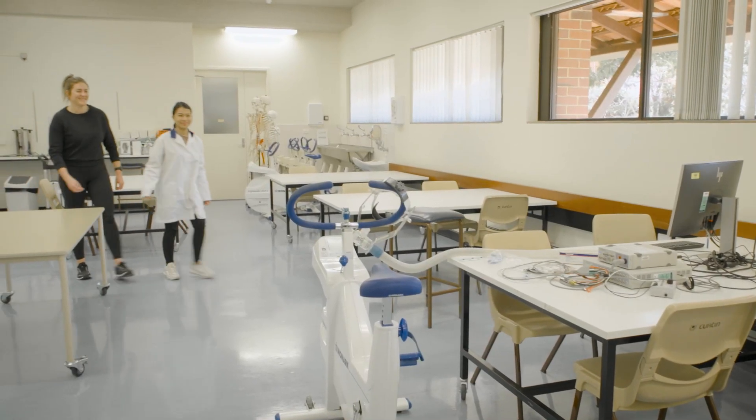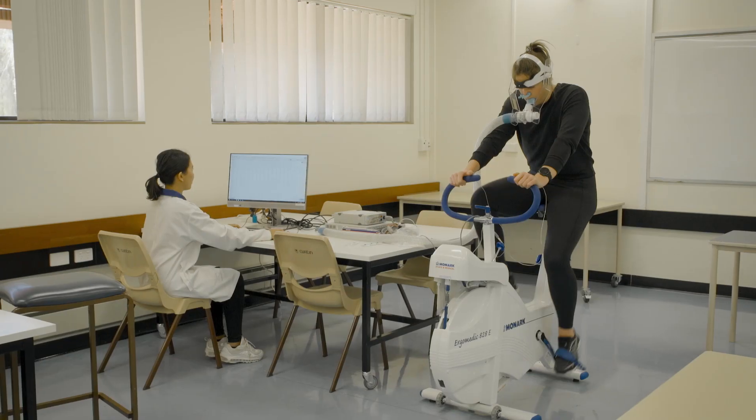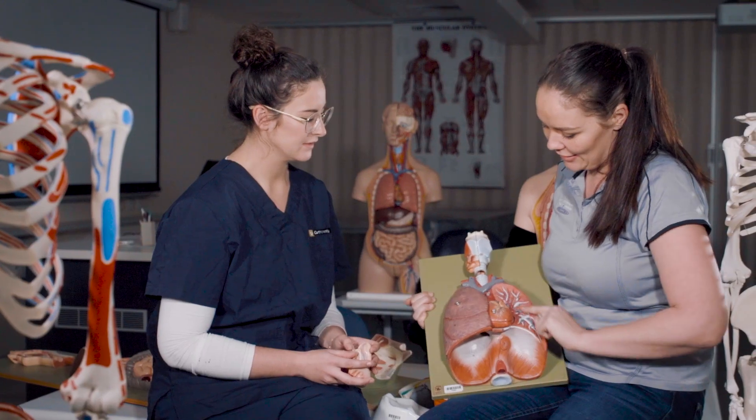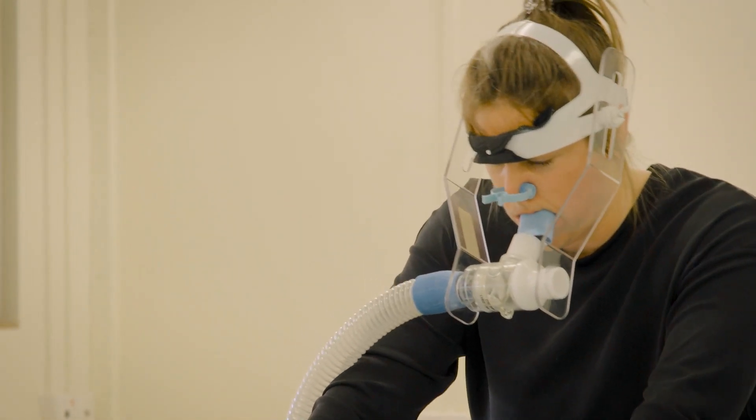In the human biomedicine major, our students are attracted to the field of human pathology that tends to affect organs like the cardiovascular system, respiratory system, sleep and weight disorders, and the nervous system. Students can expect to be performing various tests, like we see in the background here, where we're looking at stressing the cardiovascular system.